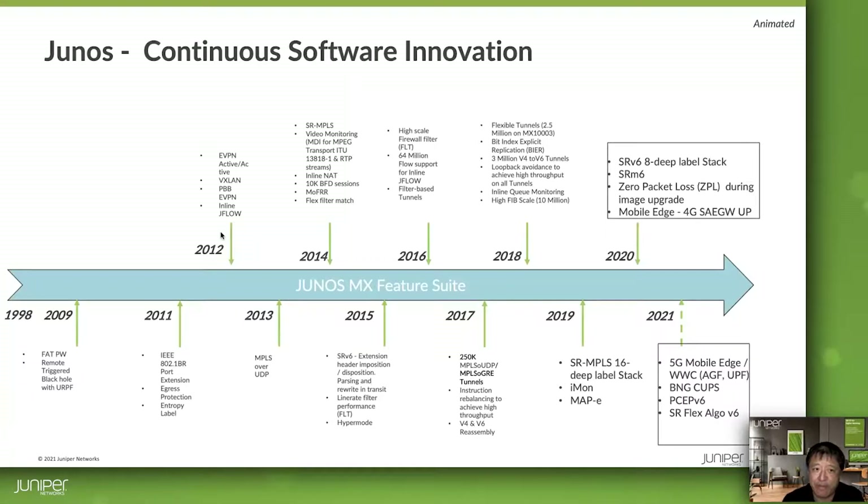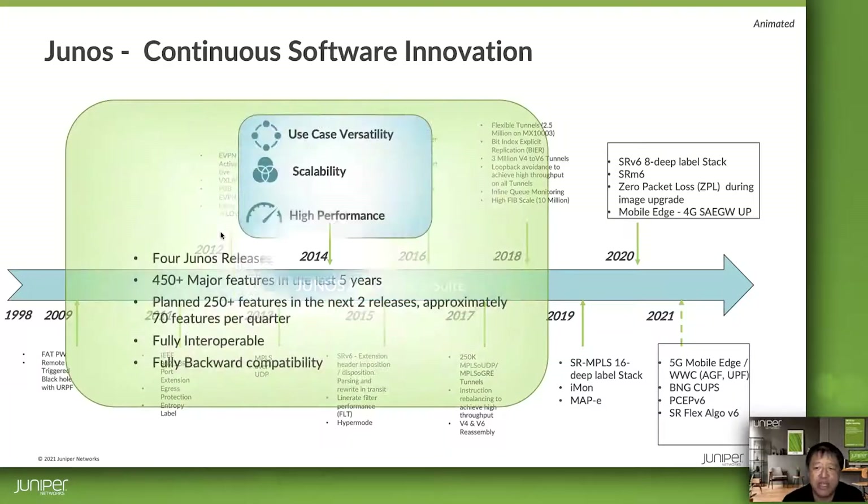Junos brings the hardware to life and has been shipping on Juniper routers for over 20 years, continually upgraded and enhanced over that time. It is a single network OS that powers Juniper's broad portfolio of physical and virtual switching, security, and routing products, including all MX platforms. Built for reliability, security, and flexibility, it runs some of the world's most sophisticated network deployments, giving operators a competitive advantage over other network operating systems.